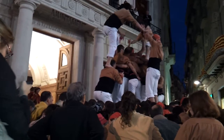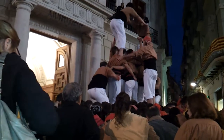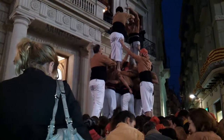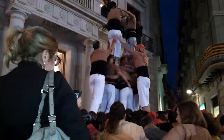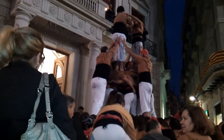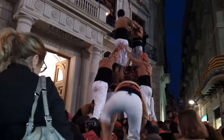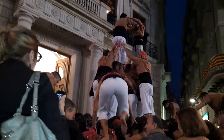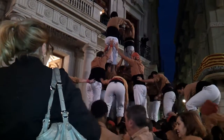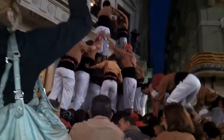We are here right in front of the town hall, where the local team, Chequets de Reus, are building a Torre de Avoi, or a 2x8. Here we see how the support structure, the so-called Folra, are taking their positions.